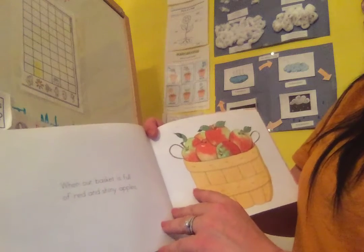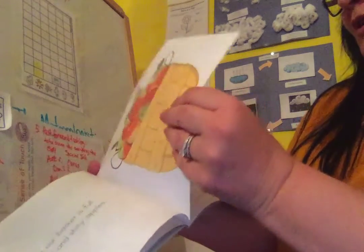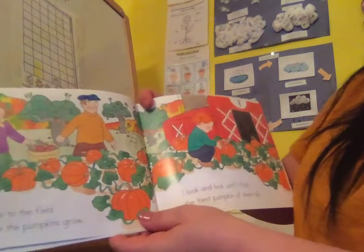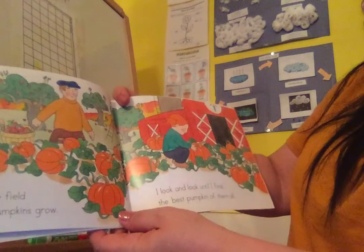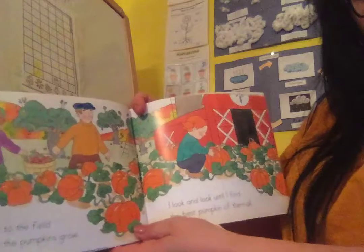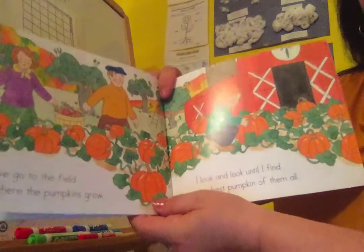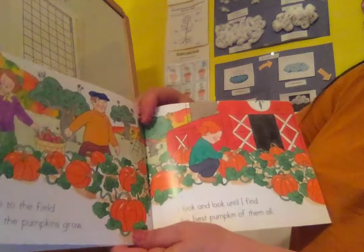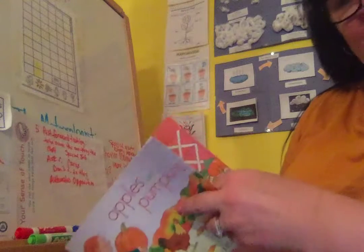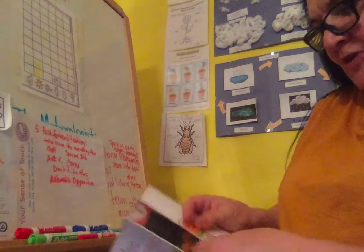When our basket is full of red shiny apples, we go to the field where the pumpkins grow. I look and look until I find the best pumpkin of them all. Sometimes you like one that's shaped like an oval, maybe a round shape, maybe you like a flat squatty one. They're all different kinds and they're all wonderful. But everybody has a special one that they like.